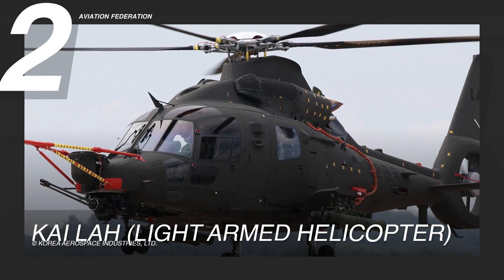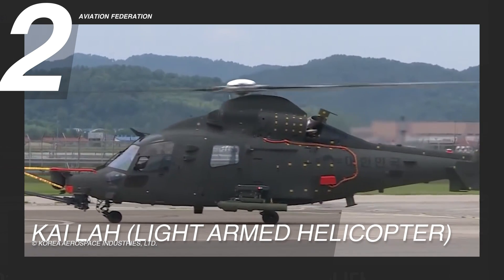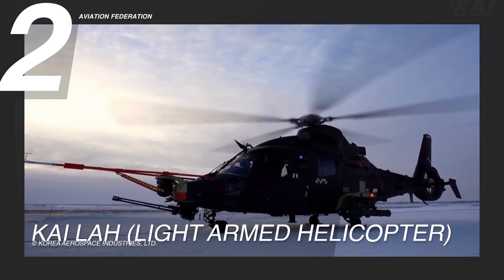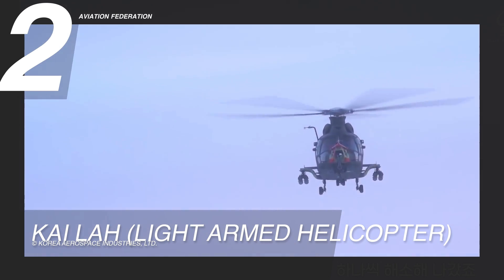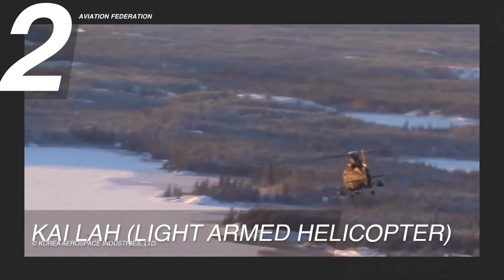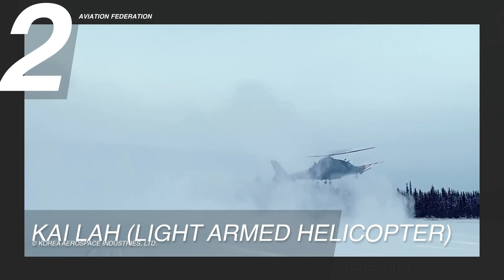Ranked at number 2, we have the KAI Light Armed Helicopter, or LAH. This helicopter showcases advanced design elements, including a fuselage constructed from corrosion-resistant composite materials and lightweight alloys. With Airbus-developed rotor technology, the helicopter effectively minimizes vibration and acoustic signatures for a smooth and stable flight experience, particularly at higher speeds. Enhanced safety during low-altitude maneuvers in confined spaces is ensured by the Fenestron tail rotor mounted on the boom tail. The tri-cycle landing gear configuration, featuring a two-wheel nose unit and two main single-wheel units, enhances overall stability during landings.